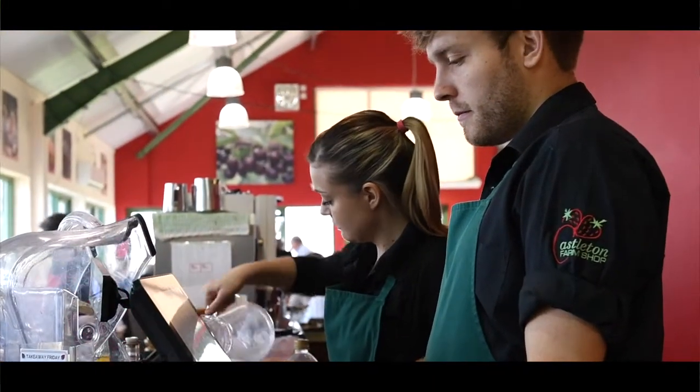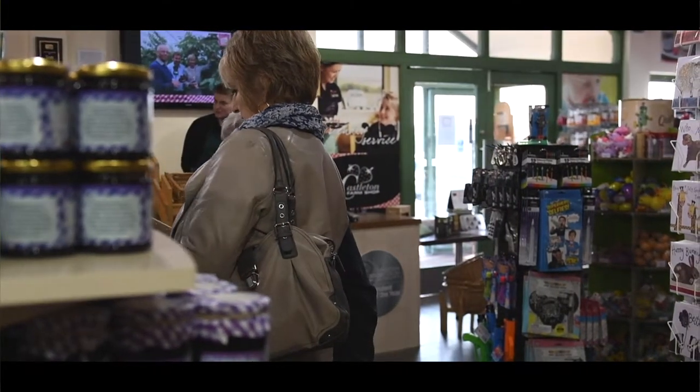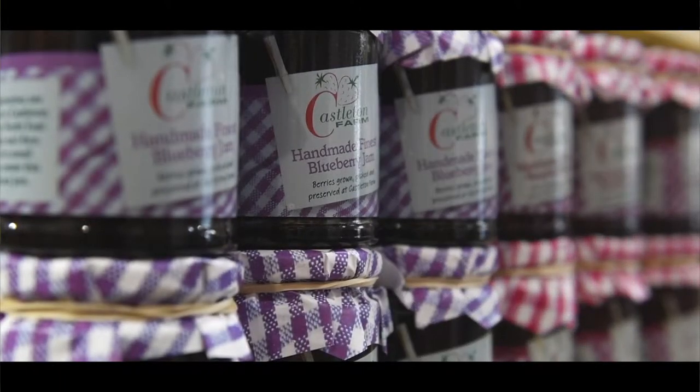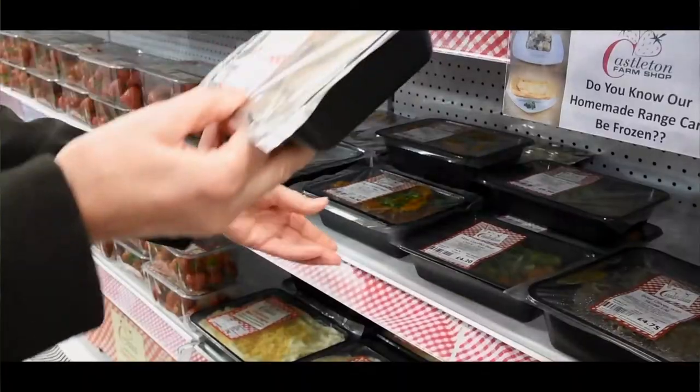We had 50 covers in the cafe at that time. Within our farm shop we were selling lots of different local produce. We also began to make a jam range with our own fruit and ready meals, which proved to be very popular.